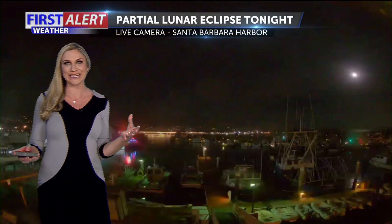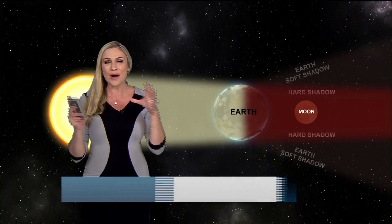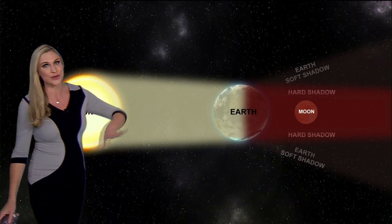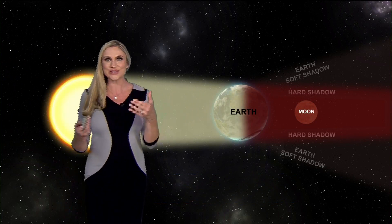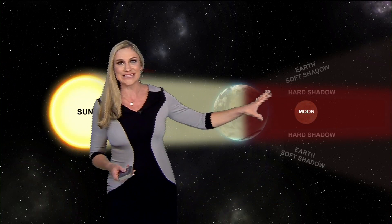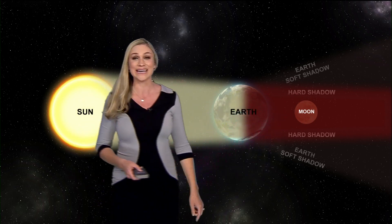Partial lunar eclipse tonight. It's going to be a gorgeous sight for everybody that can see it through that cloud cover. A lunar eclipse takes place when the Earth is blocking the sun's rays, and what makes the moon that bright red color is actually the sunlight going through the Earth's atmosphere. So that is what we are going to be seeing tonight.